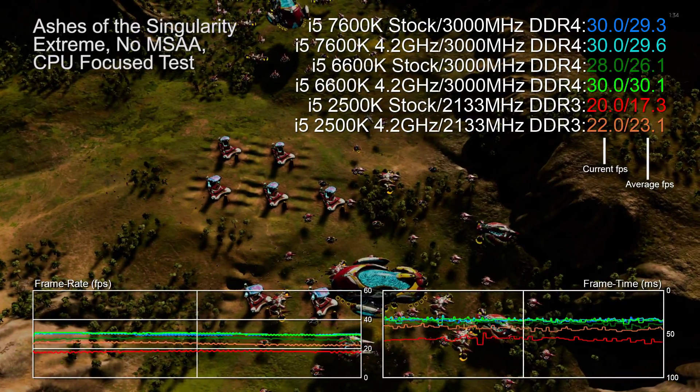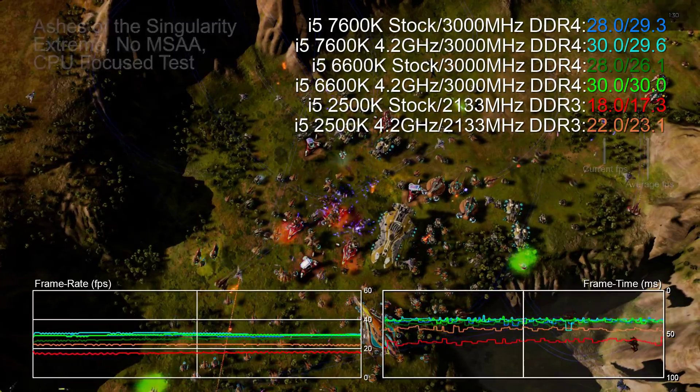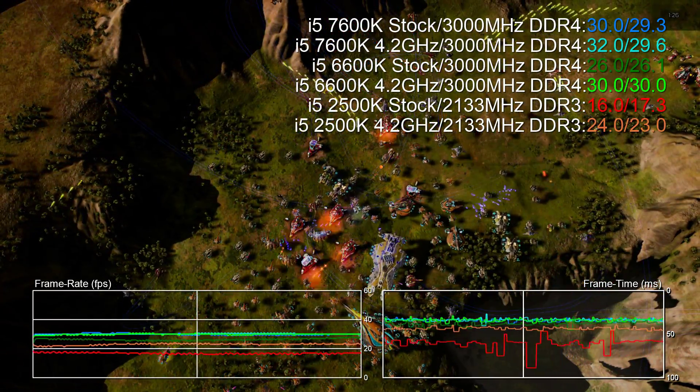Hey everyone, Richard from Digital Foundry here and I've been testing the new Core i5 7600K based on the Kaby Lake architecture, and here are some benchmarks.